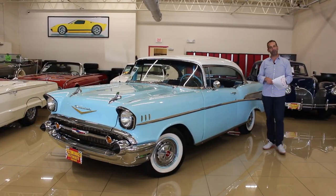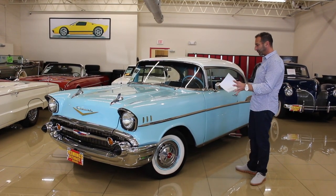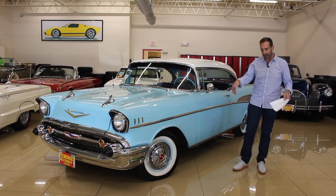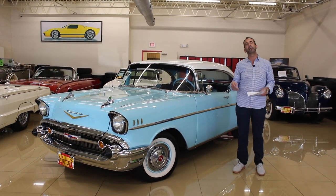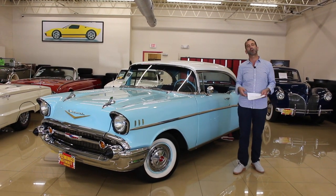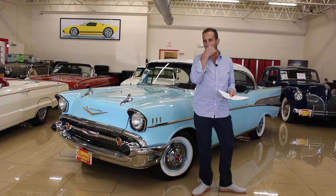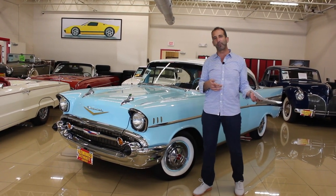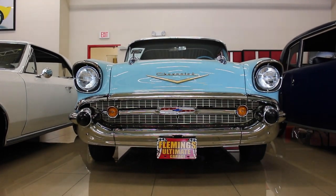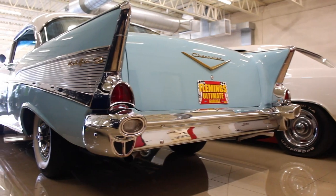Welcome to another episode of 'I Should Have Bought It When I Saw It' here at Fleming's Ultimate Garage. We are talking about a spectacular piece. Look below at the like button and subscribe — let us know what's happened. Tell us a little bit about maybe a time that you rode in one of these, maybe when your grandparents had it or back in the day you always thought about getting one. These cars may or may not be in your wheelhouse.